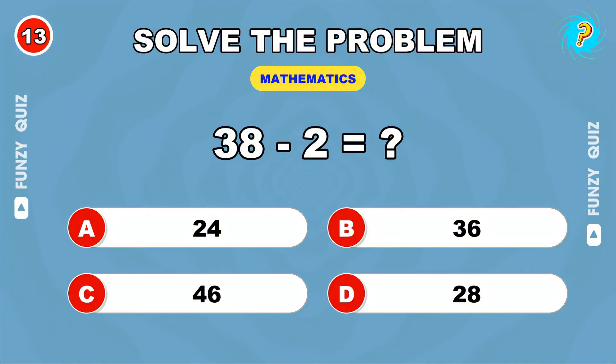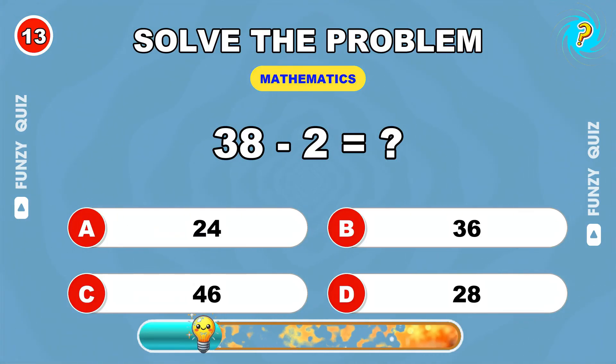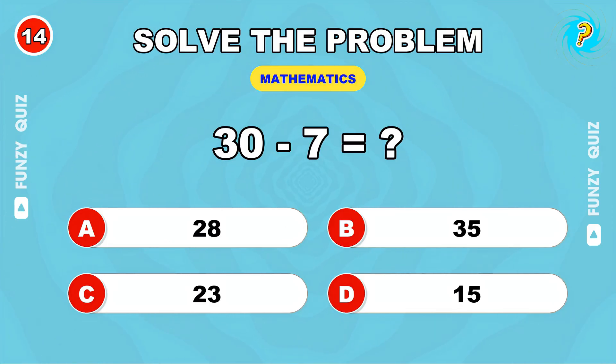38 take away 2. 36. What do you get from 30 minus 7? 27.